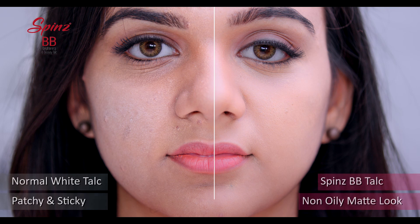When you sweat, normal white talc becomes patchy and sticky, but that's not the case with Spin's. It keeps your face non-oily and gives a matte look.